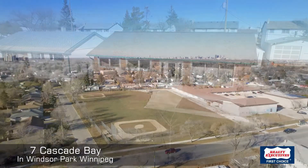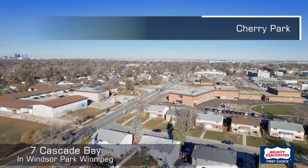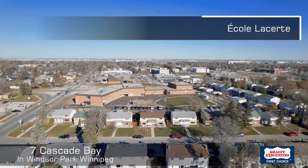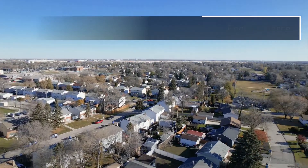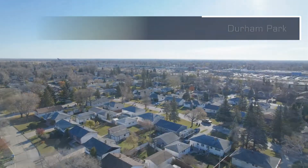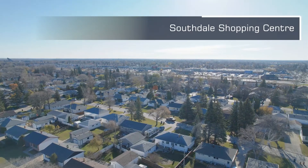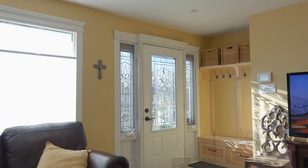We're in Windsor Park today — really nice little area. Apparently this area has a bunch of long-timers, 20-30 years. That's kind of the community we're in; people love to live here. It's a nice area, walking distance to shopping, to schools, to parks. Really, really nice area. Let's check out this beautiful home.